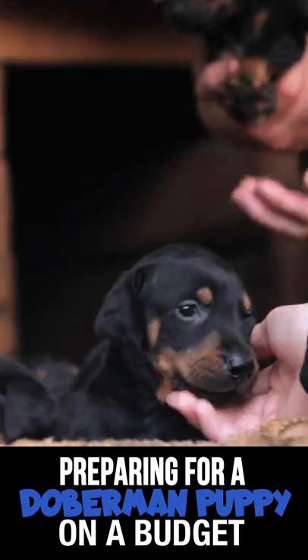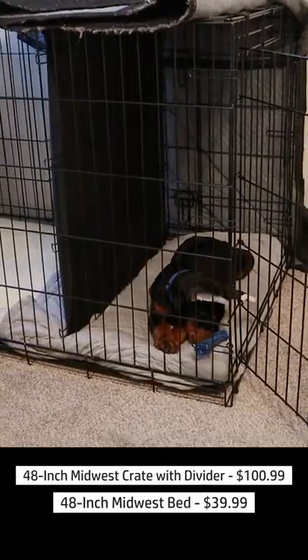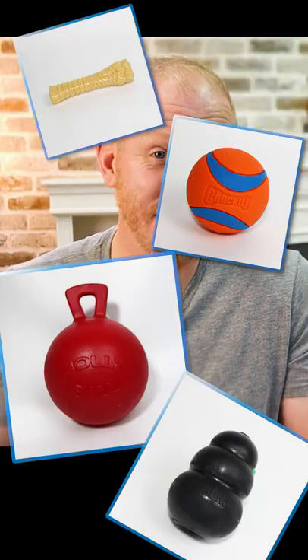What do you need before bringing home a Doberman puppy? A crate with a divider and a bed. Many different types of toys with lots of textures.